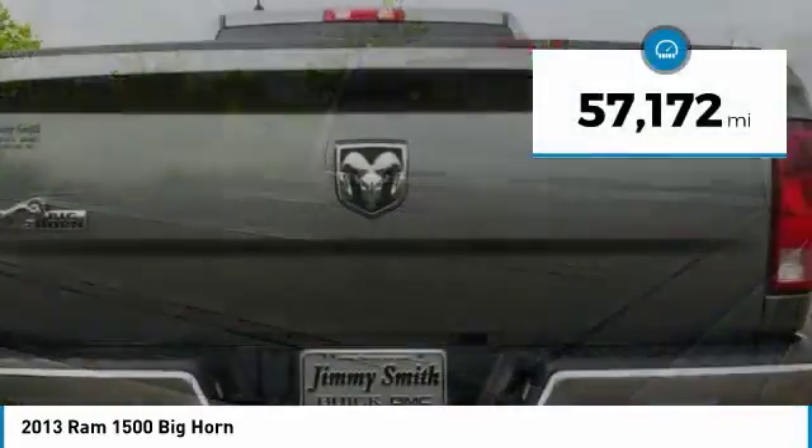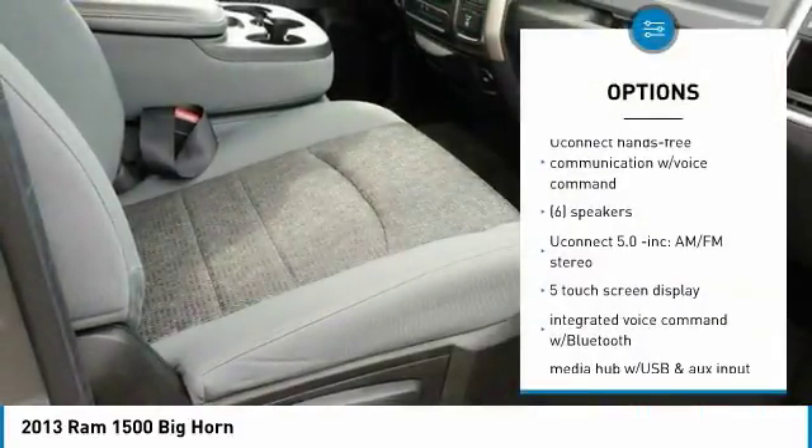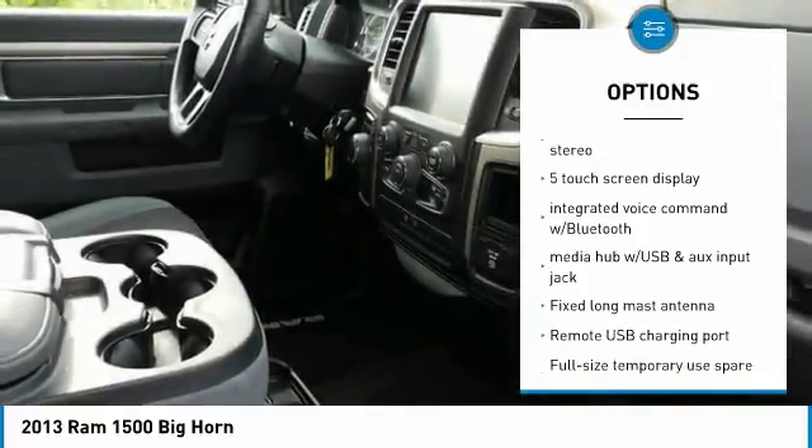This vehicle has less than 60,000 miles. Here are some of this vehicle's great options: tow hitch, steering wheel audio controls, and air conditioning.